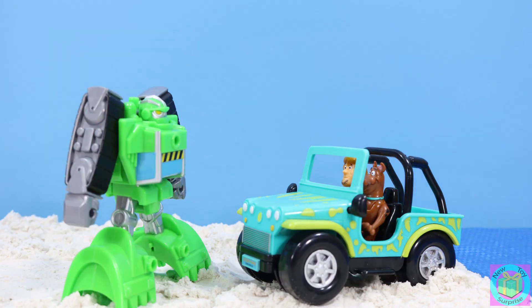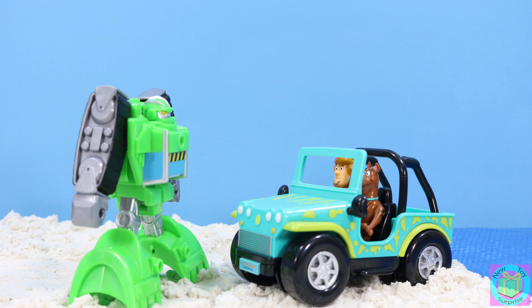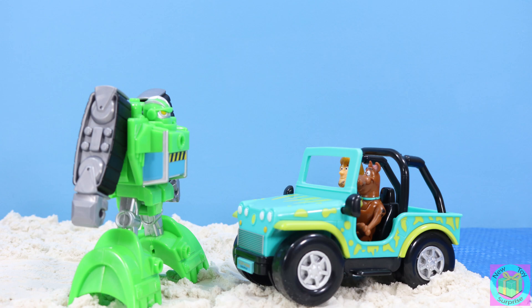Is your 4x4 stuck in the sand? Zoinks? No, Scooby and I are just four-wheeling. Oh, sorry about that. Have fun. We will. Thanks, Rescue Bot.